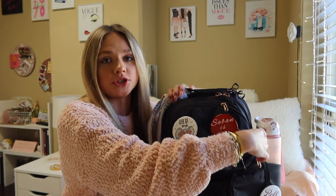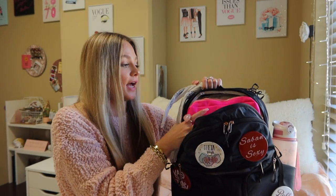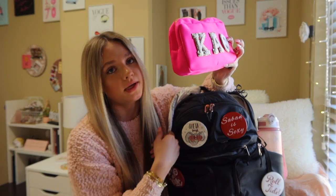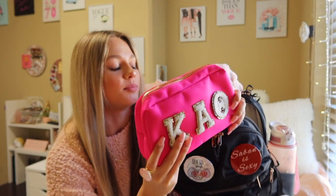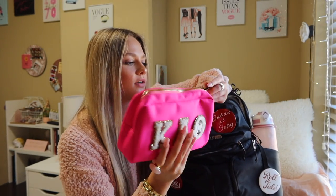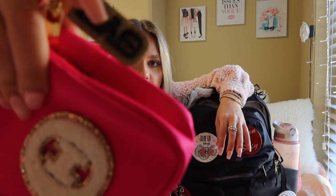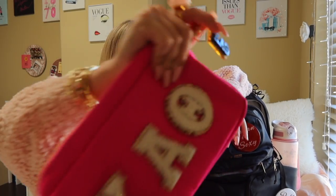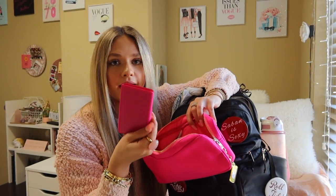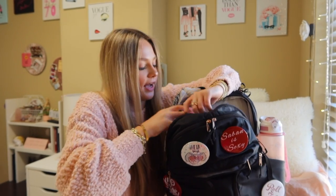Now we're getting into the actual school stuff - this big pocket. First I have my pencil case. Of course it's pink and of course it has my sorority letters on it. I got this from a boutique in Tuscaloosa and had the letters put on it, and my mom ordered me a jersey that came with a little KAO glittery black keychain so I put it on there. Inside I have all my pens, pencils, highlighters, and my calculator which is of course pink. Next in here I have my planner.